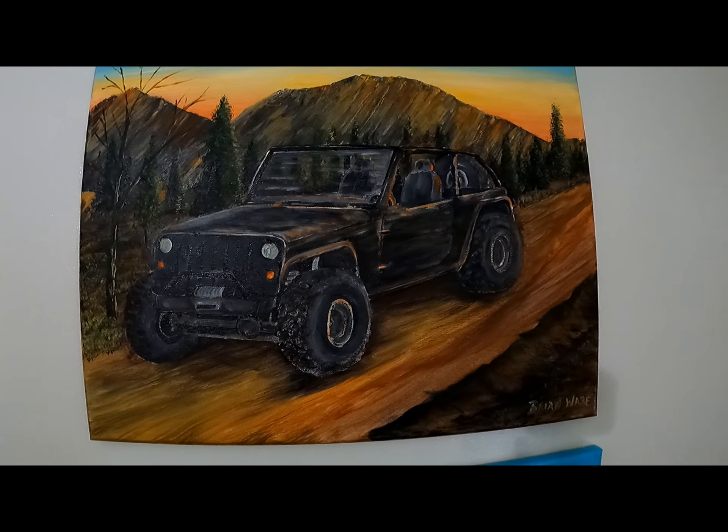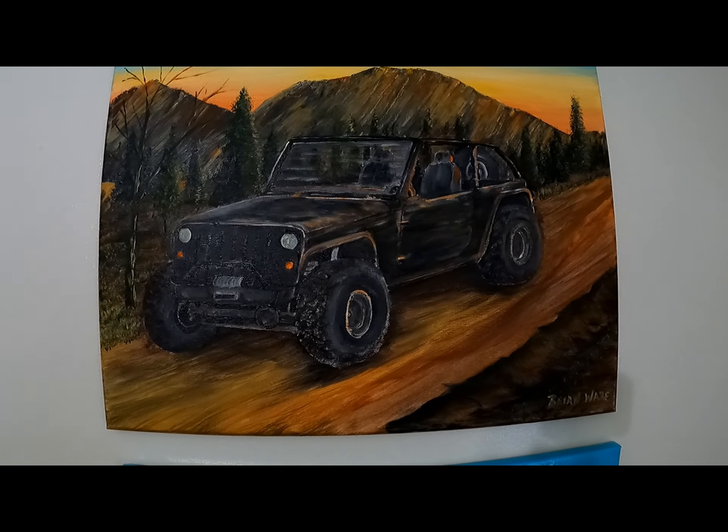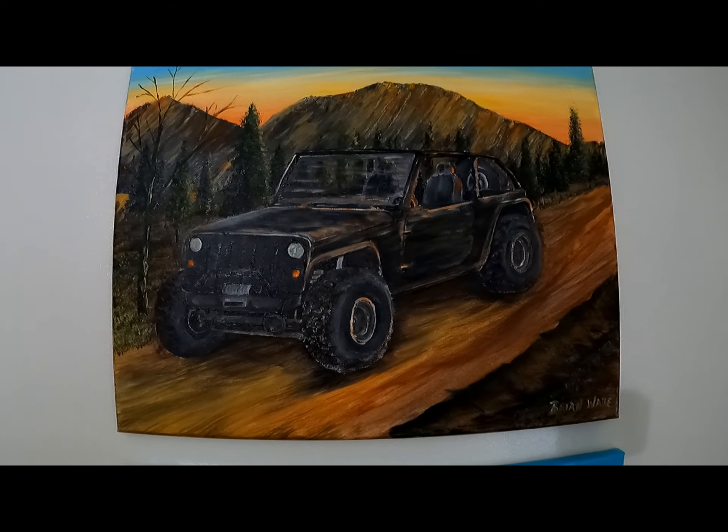This is one I did similar to mine, and I just thought about the mountains in the background and wanted to try that out.